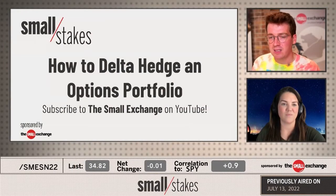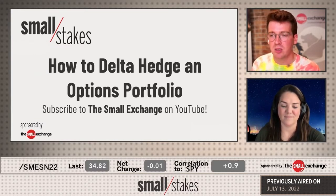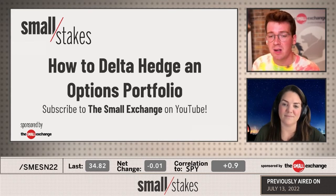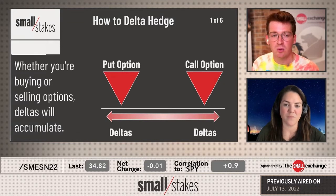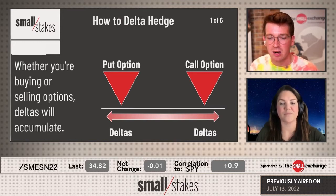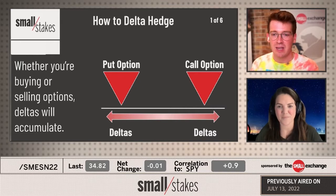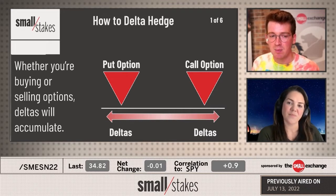How to delta hedge an options portfolio — a lot of people are accumulating deltas in their long and short options trades. Given that the stock market is off 20 to 30%, and some single stocks off 40 to 50%, if you're long or short options you're bound to be accumulating deltas. We'll go through a specific example of a short options trade. From a broad level, how do your deltas change in a trade that was initially delta neutral?